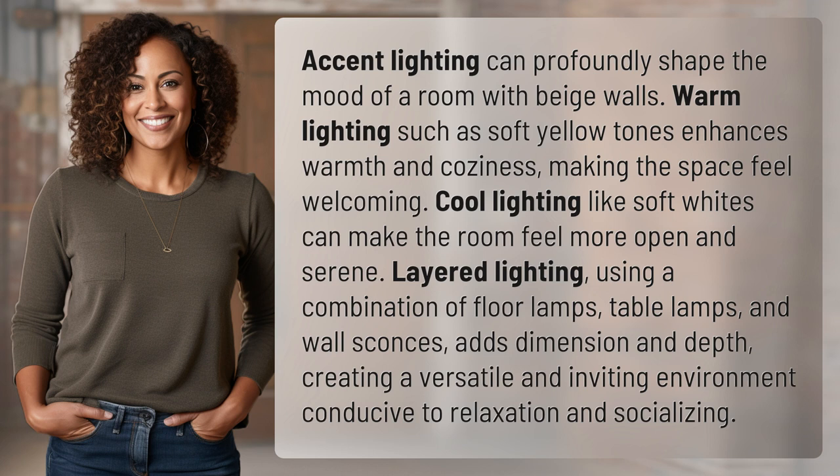Layered lighting, using a combination of floor lamps, table lamps, and wall sconces, adds dimension and depth, creating a versatile and inviting environment conducive to relaxation and socializing.